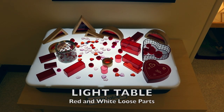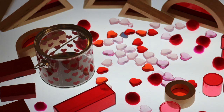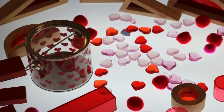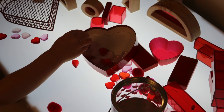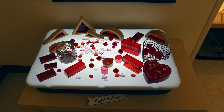Our light table is staying the same. We have our red window blocks and red translucent blocks, some heart-shaped containers, pom poms, and little heart-shaped gems. As I mentioned last week, the heart-shaped gems are for our older preschoolers only — not for our younger ones because of the choking hazard.